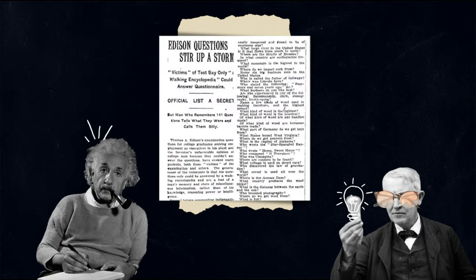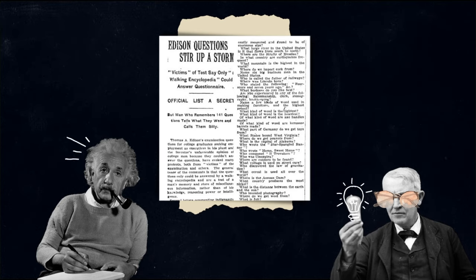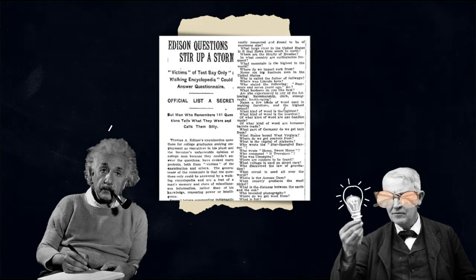Some time ago, while Einstein was in Boston staying at a hotel, he was given a copy of Edison's questionnaire to see whether he could answer the questions. One of the questions was: what is the speed of sound? To which Einstein replied, I don't know. I don't bother my memory with such facts that I can easily find in any textbook.